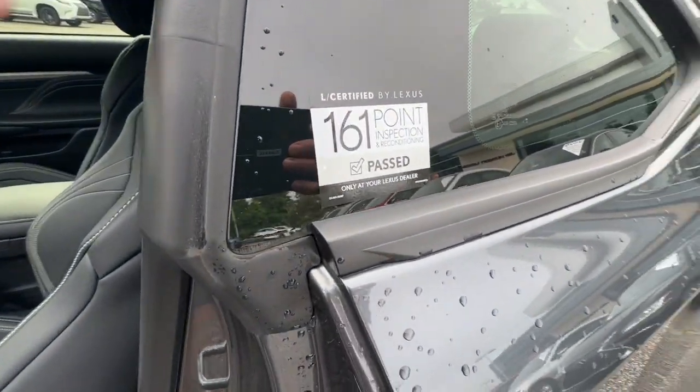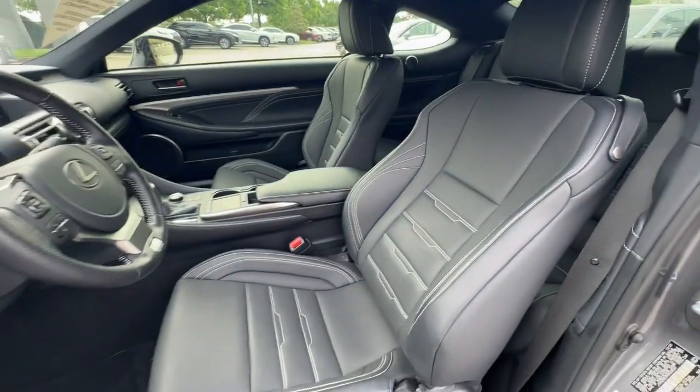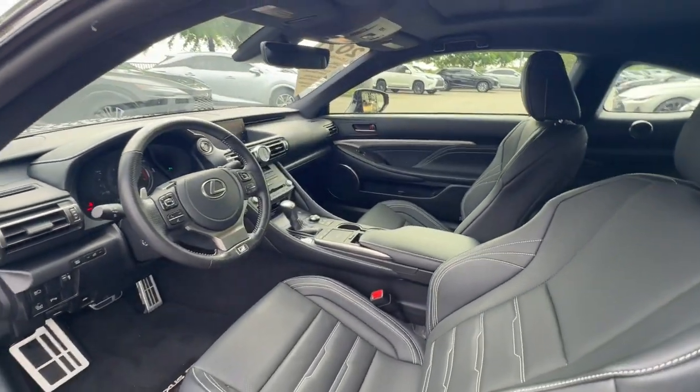Feel the thrill of performance in this irresistible RC. Treat yourself to a test drive today. Our staff will toss you the keys and give you an outstanding customer experience.